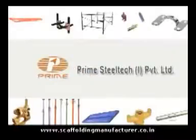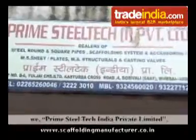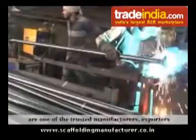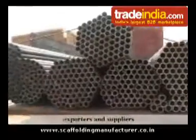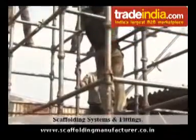Prime Steel Tech India Private Limited, established in the year 2011, we are one of the trusted manufacturers, exporters and suppliers of a quality-assured range of scaffolding systems and fittings.